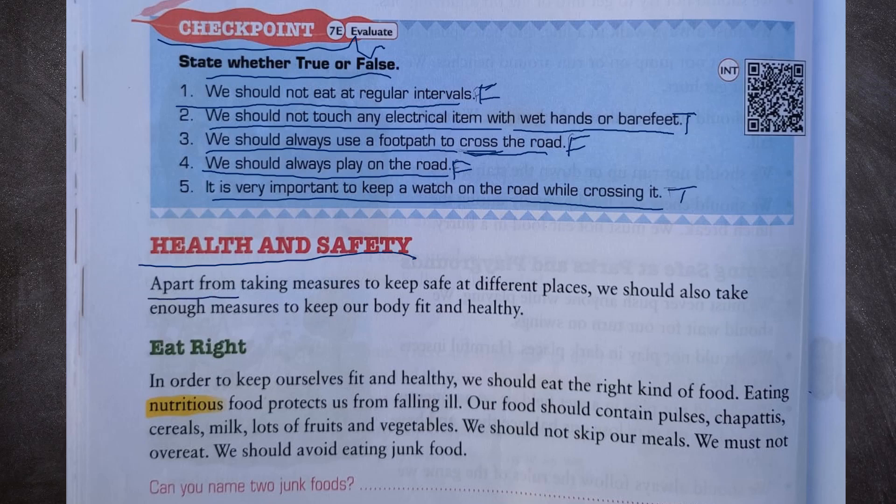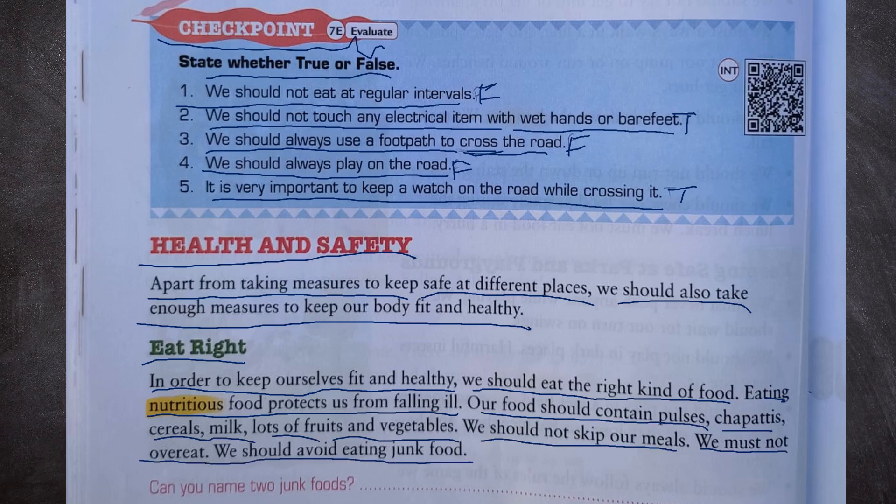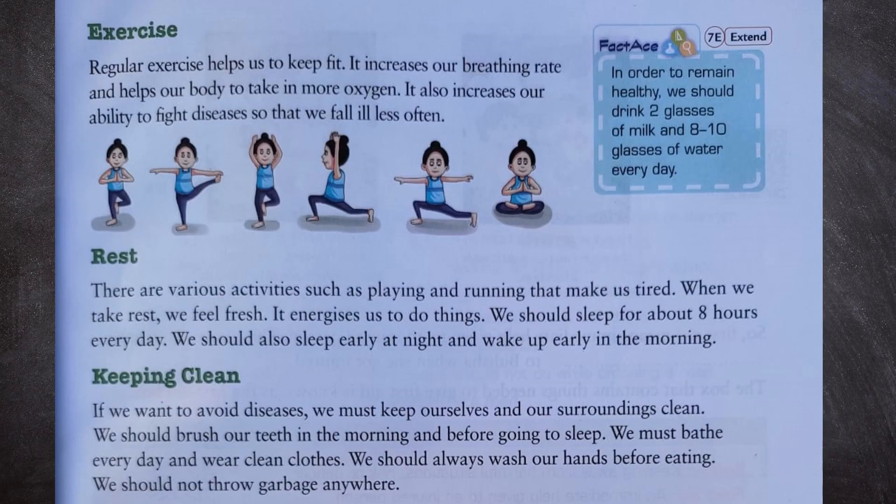Next, health and safety. Apart from taking measures to keep safe at different places, we should also take enough measures to keep our body fit and healthy. Eat right: in order to keep fit and healthy, we should eat the right kind of food. Eating nutritious food protects us from falling ill. Our food should contain pulses, chapatis, cereals, milk, and lots of fruits and vegetables. We should not skip our meals, must not overeat, and should avoid eating junk food. Pizza and burger are examples of junk foods.